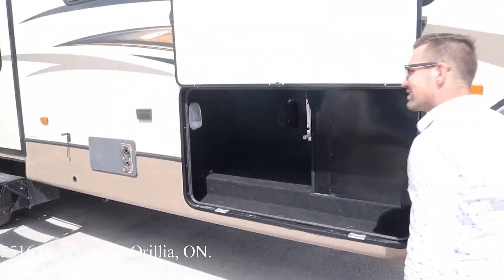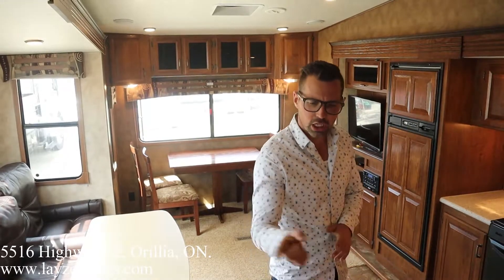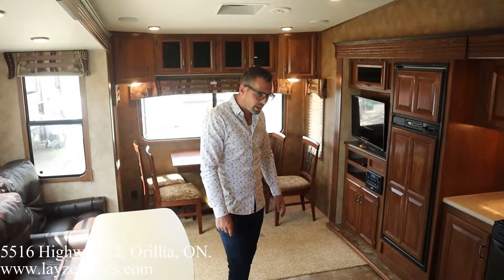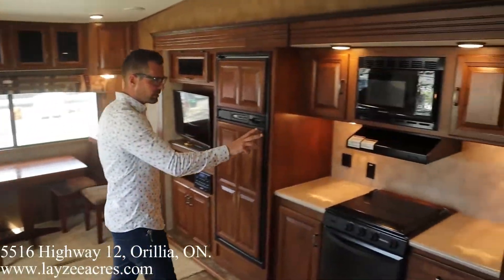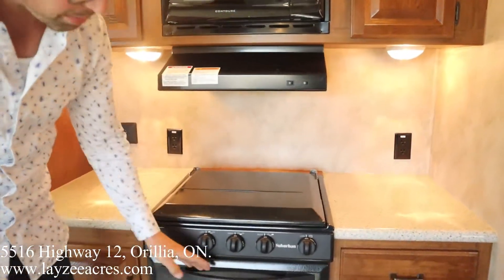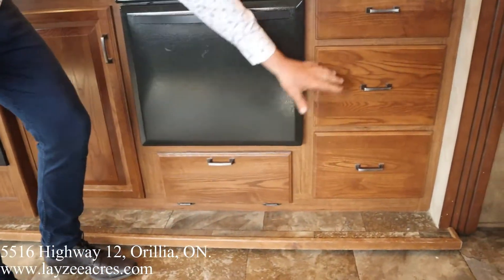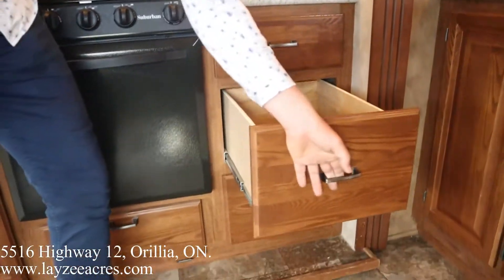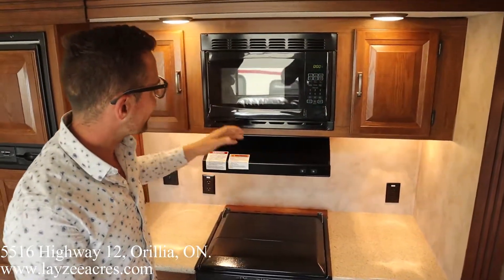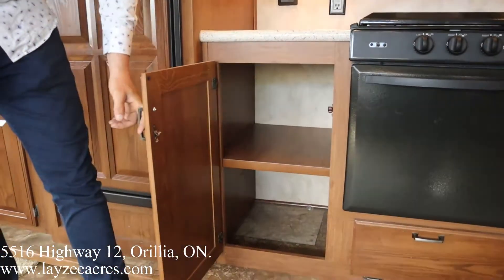Now we're inside the Cruiser 355 BL. We just walked in the main door looking towards the rear living opposing-slide area. Coming into the kitchen, there's a good amount of counter space on either side of the oven. The oven itself is a three-burner with a nice deep oven. We've got some pop-down pieces, drawers, solid surface counters, a cup holder, microwave, range hood, and storage in through there.